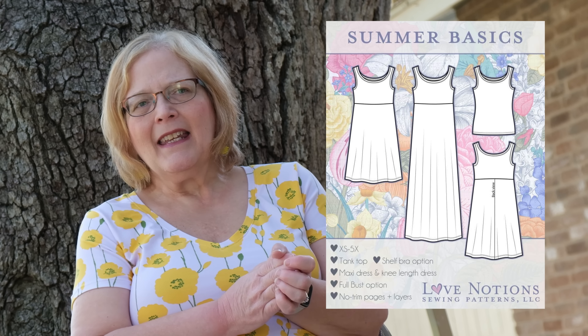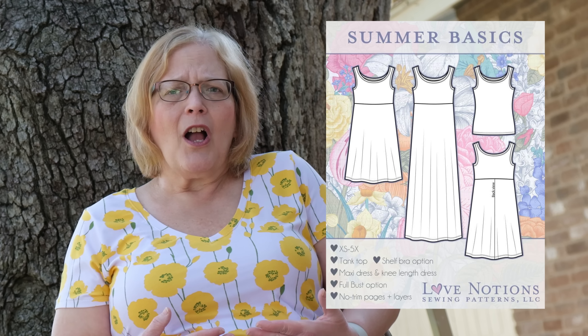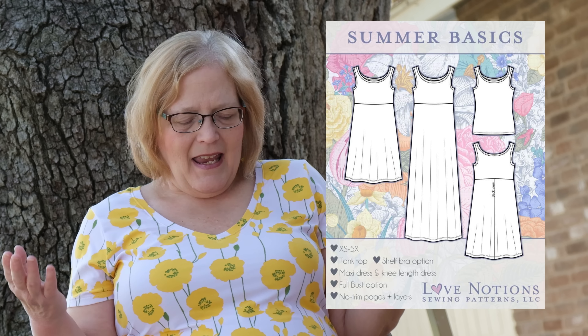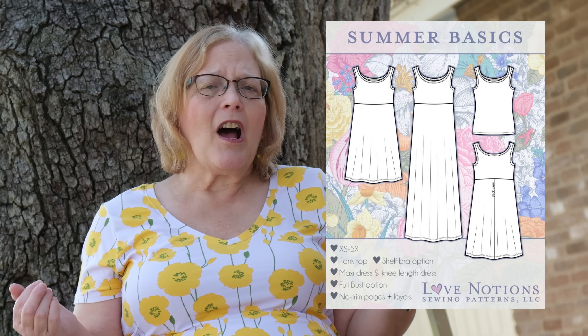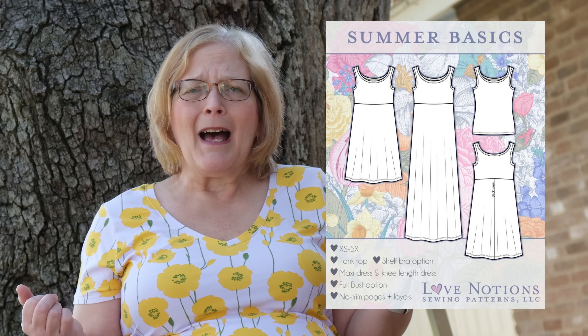Next up is Summer Basics, and if you watched my top 10, you know it is one of the patterns I chose. It is a knee-length dress, maxi dress — which is my favorite — or a top length tank. It has wonderful lines where you can lengthen the torso if you have a long waist, as I do. It comes extra small to 5X, and there is a shelf bra option and a full bust option included.